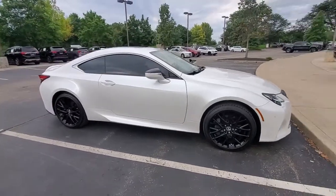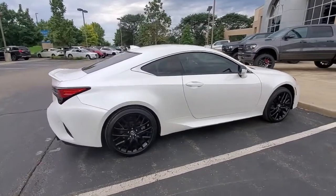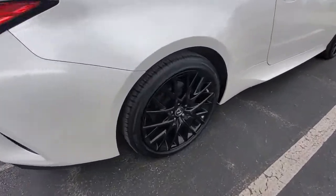Get a feel for the 2019 Lexus RC. With less than 25,000 miles on the odometer, this vehicle provides excellent value.